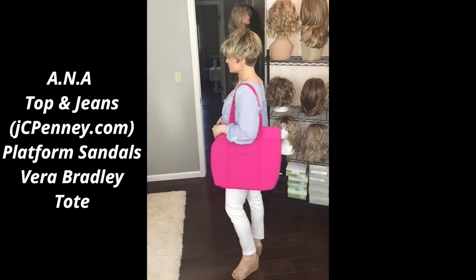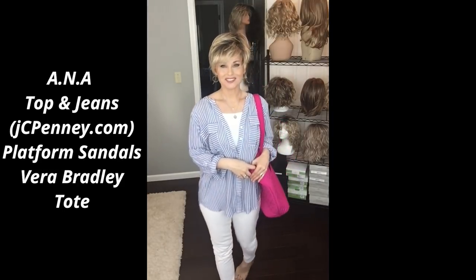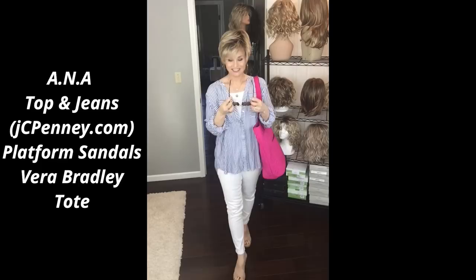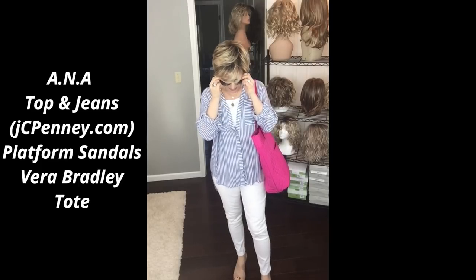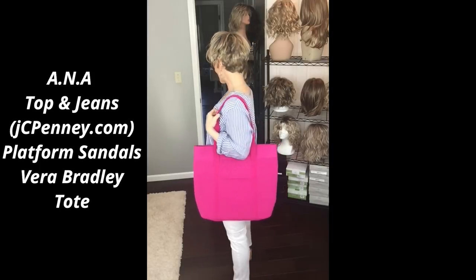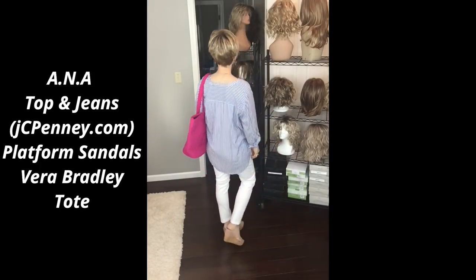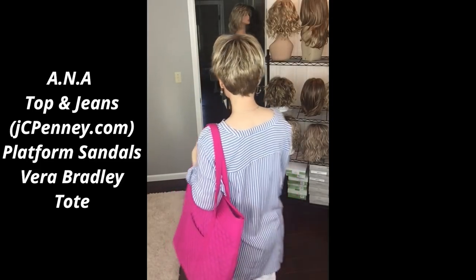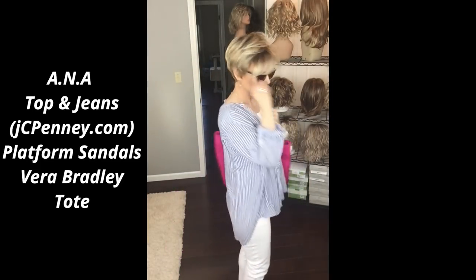I also have my Vera Bradley tote ready. I always bring my sunglasses because one of my very favorite places to shop is an outdoor outlet mall about an hour south of here called Tangier Outlets. I actually got this Vera Bradley tote there. They have hundreds of stores, it's all outdoors, and it's just a really cool day trip.